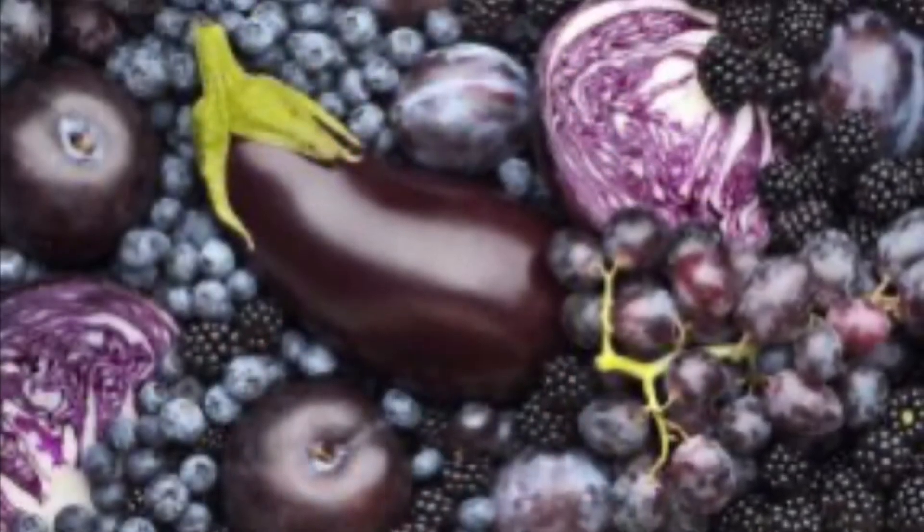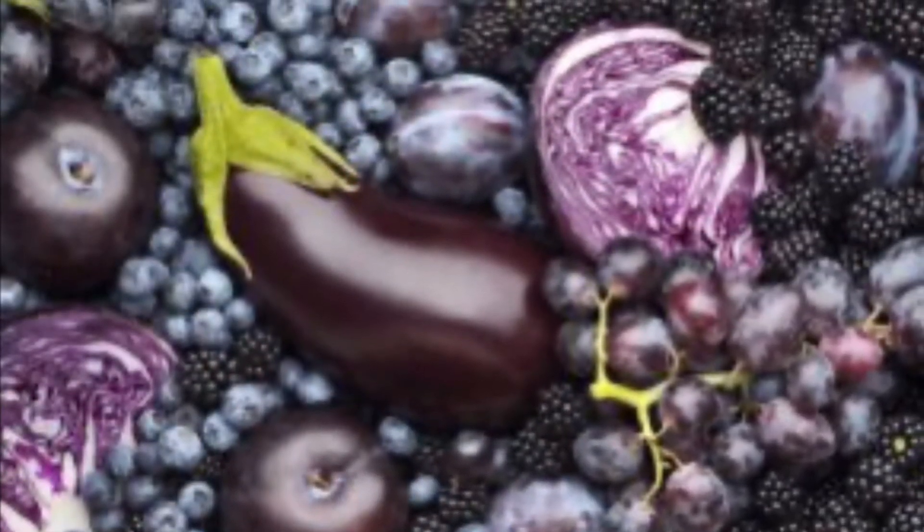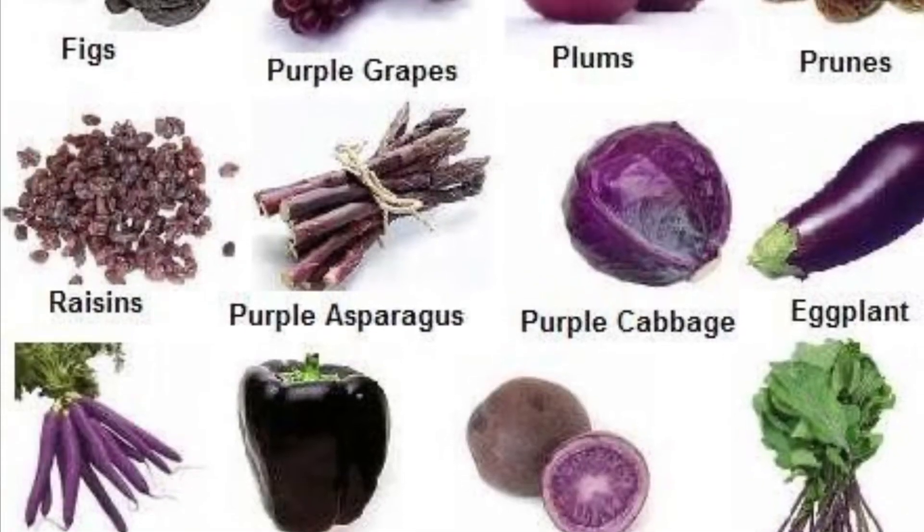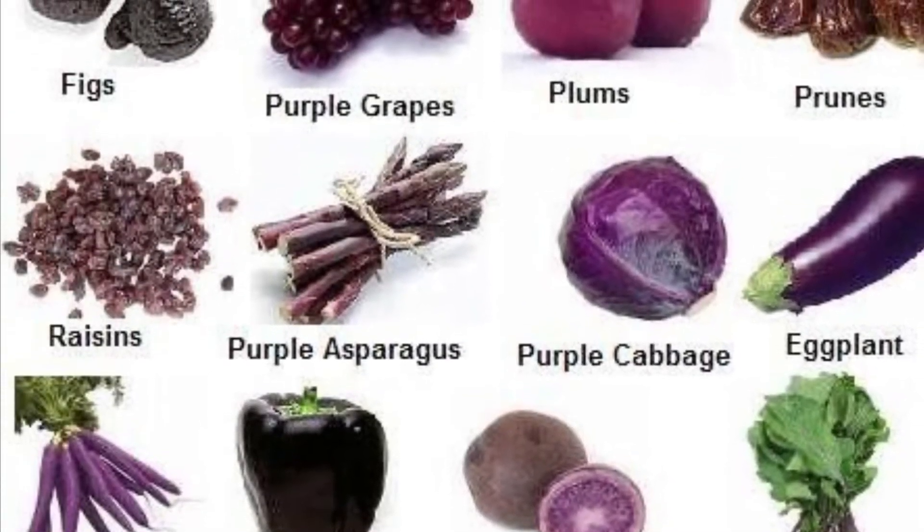The next color is blue — and we'll also include purple. I didn't have any blueberries, but what I do have here are some purple yams. Other examples of blue and purple fruits and vegetables include purple grapes (including raisins), purple cabbage, purple onion, blackberries, eggplant, and plums. The list goes on.